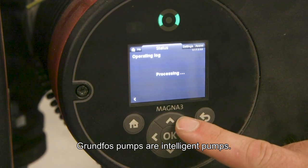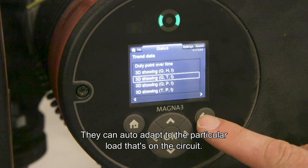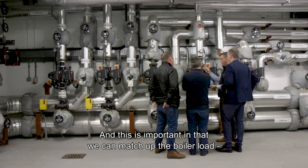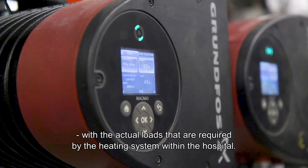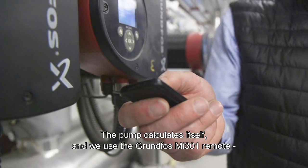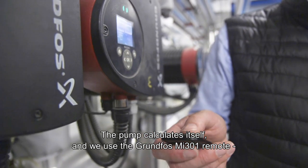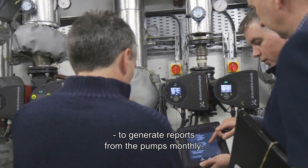Grundfos pumps are intelligent pumps. They can auto-adapt to the particular load that's on the circuit, and this is important in that we can match up the boiler load with the actual loads required by the heating system within the hospital. The pump calculates itself and we use the Grundfos MI 301 remote to generate reports from the pumps monthly.